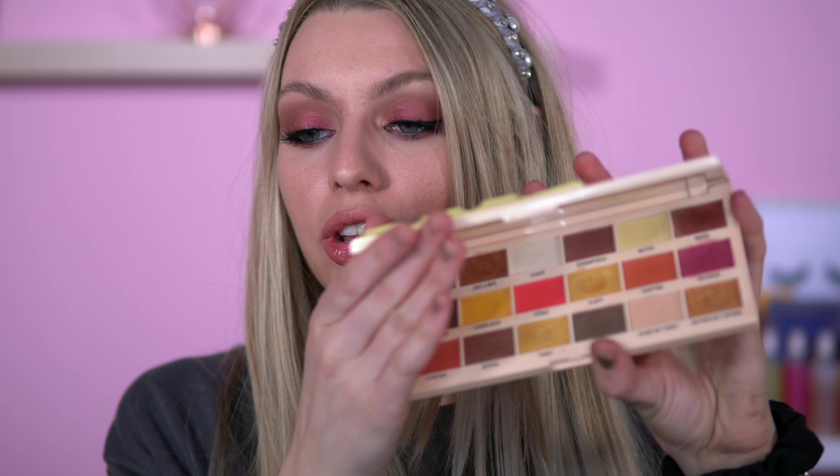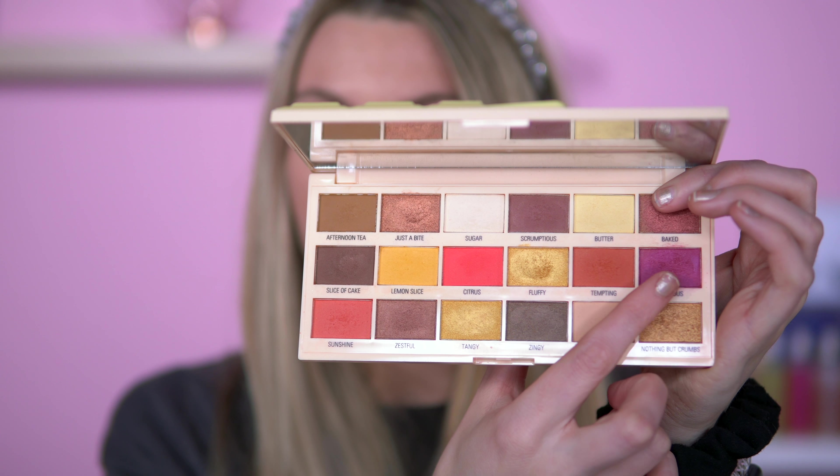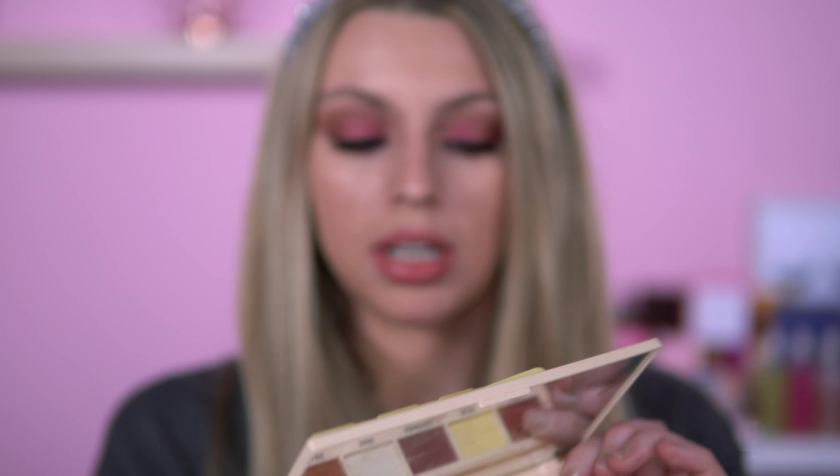I'm going to group these palettes together because they actually came out at the same time. So we've got Lemon Drizzle. I need to bash a look out with this again because it's been such a long time. It looks absolutely lovely. I think I had problems with this purple last time, but the golds in here are magnificent.